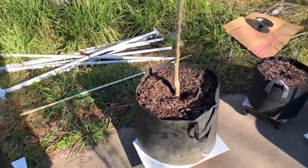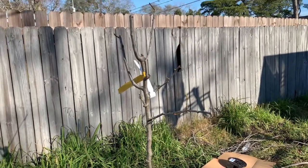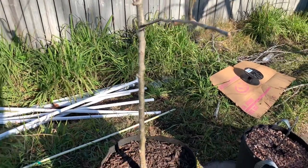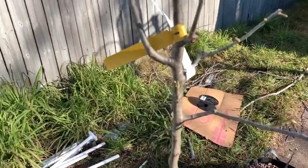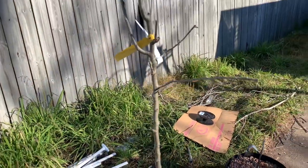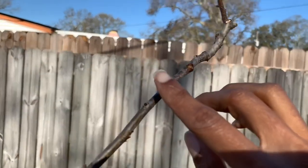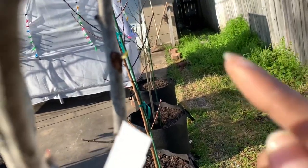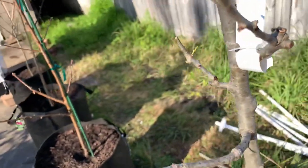Here is my Kieffer pear and guys it is blooming, but I had to cut this tree down. When I was overwintering, mice or rats chewed up all the blooms off this pear tree. Every single bloom on this Kieffer pear tree they ate. You can see right here where the bloom started and where they chewed it off. I couldn't believe it - hopefully the blooms come back.